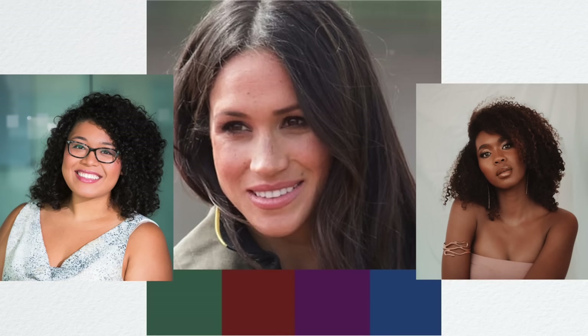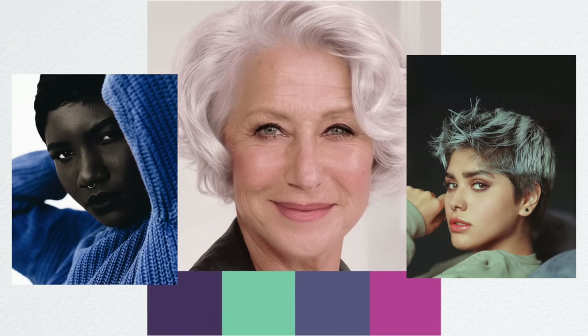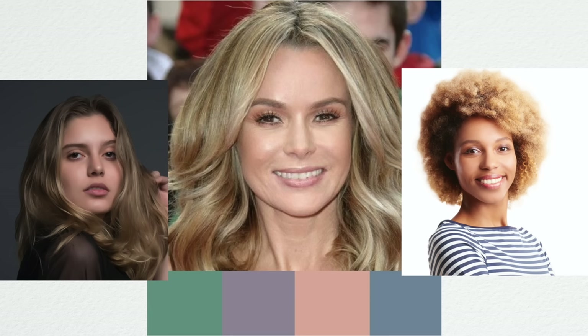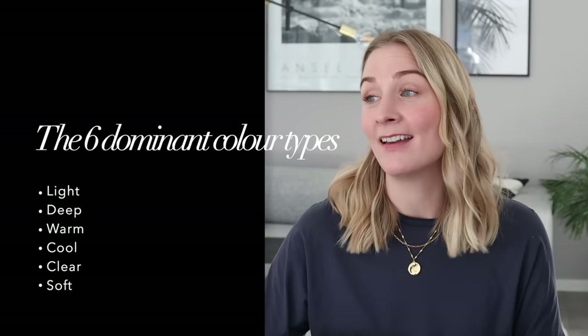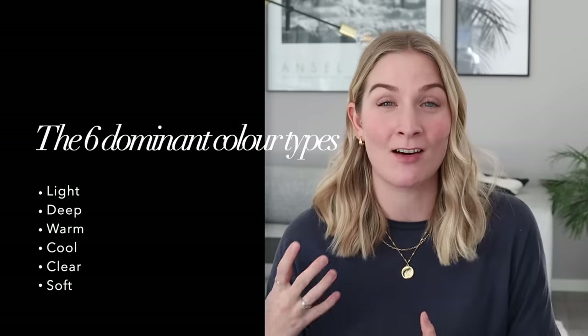If you're a clear, for example, muted colors will make you look drained, so you'll want to wear vibrant colors with a lot of contrast to really complement your natural features. When choosing colors, it's really important to choose colors that work naturally in harmony with your natural features — something I really love about this system. Finding your best colors may help you narrow down the endless possibilities out there. Hopefully, when figuring out your dominant color type, you'll stop wasting time, energy, and valuable resources on buying colors that are wrong for you — which, from a sustainability perspective, is super important.